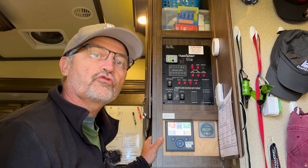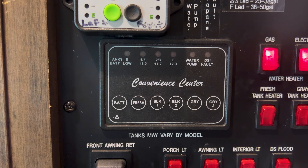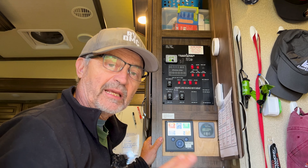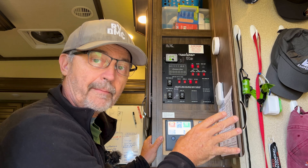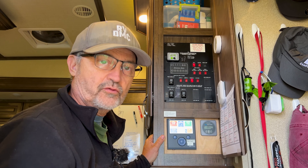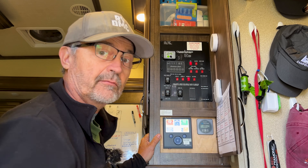When your system tries to light when the propane's off, eventually you're going to get a DSI fault here. Basically the system is telling you that it tried to light and it couldn't light, and you may come back and that light will be on. You could eventually cause your entire system to fail.